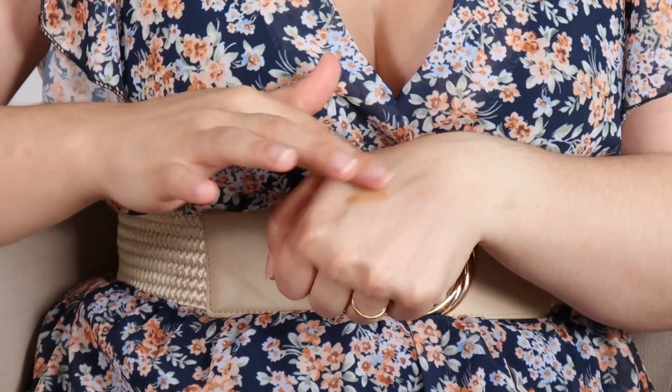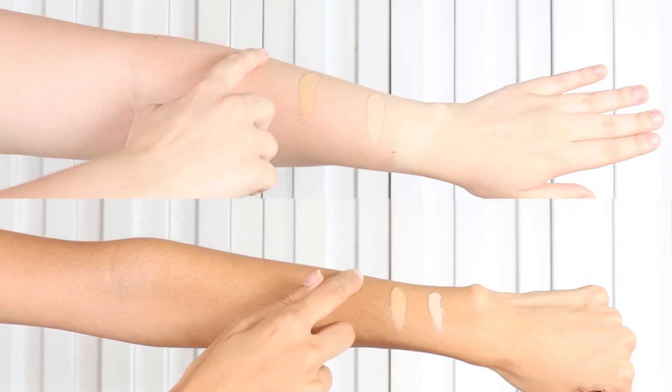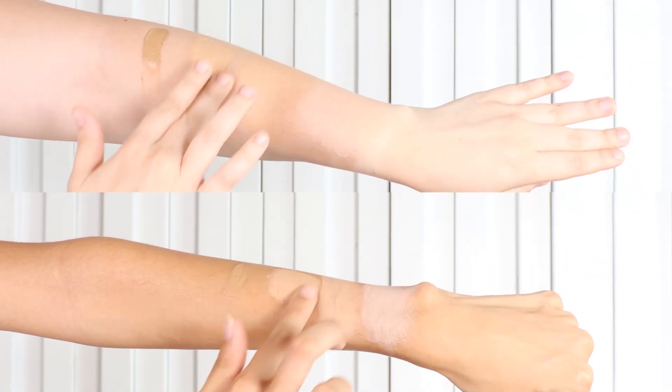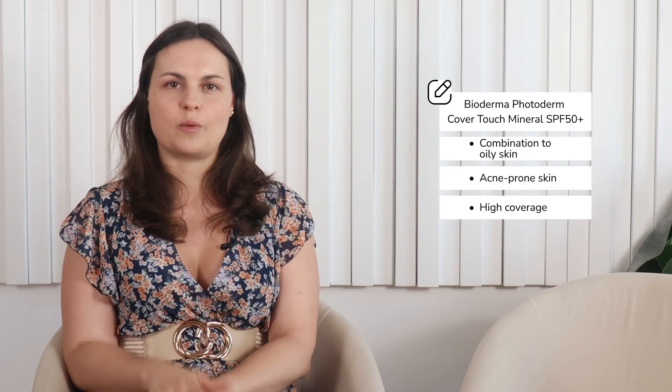It has a fluid texture, offering high coverage and a mattifying effect that lasts up to 8 hours. Here you can see the four shades — the new shades are currently the darkest and lightest ones available for this sunscreen. So, this sunscreen is ideal for those who have combination to oily skin or acne-prone skin and want a high coverage option.